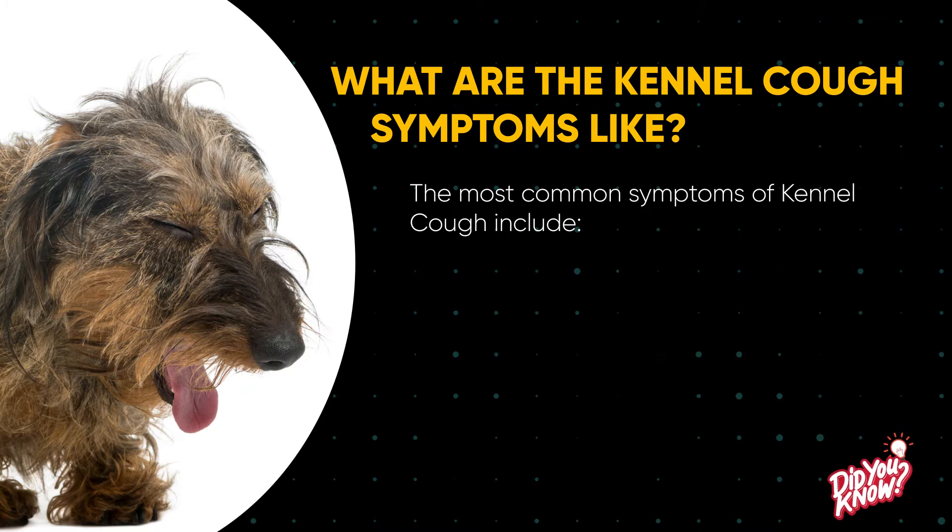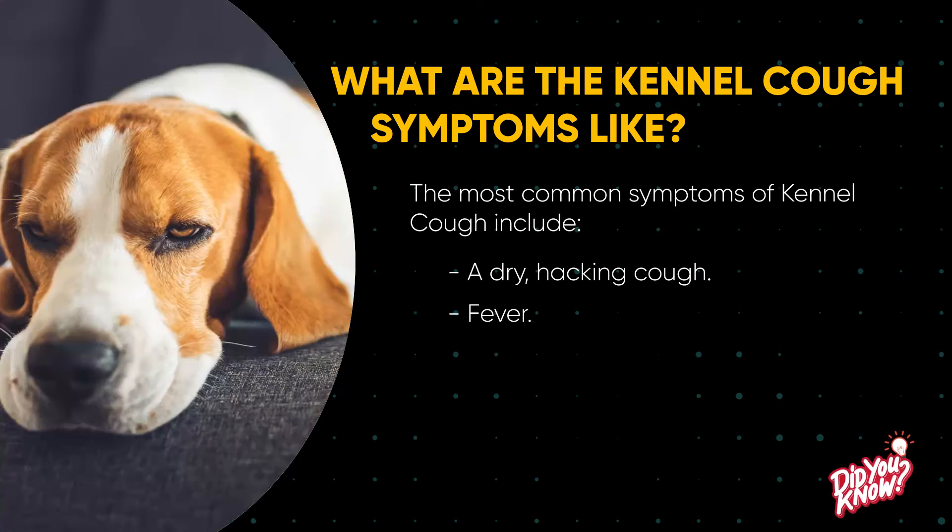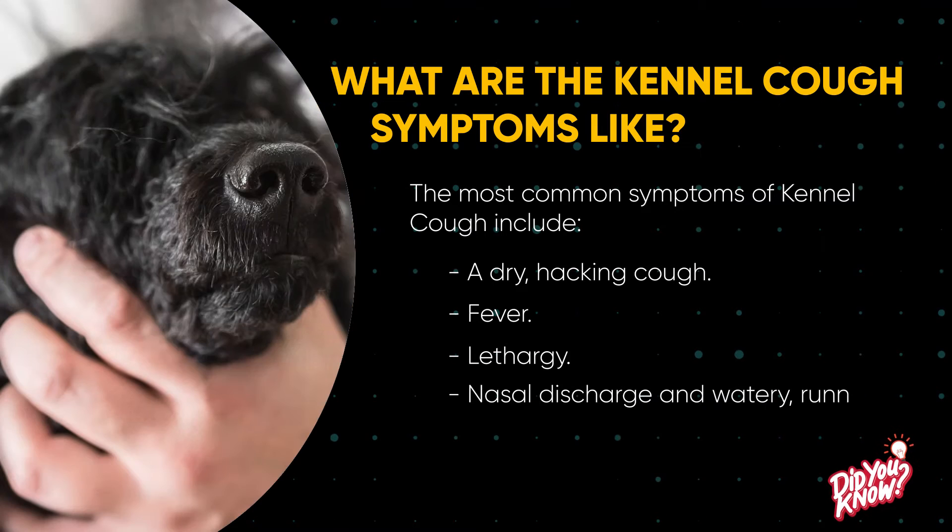The most common symptoms of kennel cough include a dry hacking cough, fever, lethargy, nasal discharge, and watery, runny eyes.